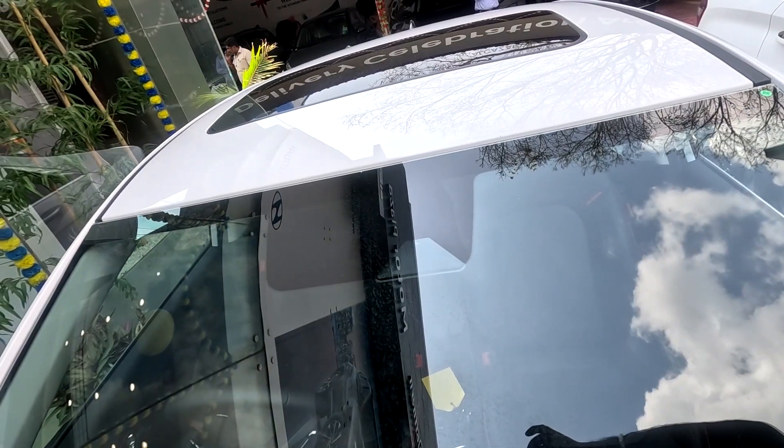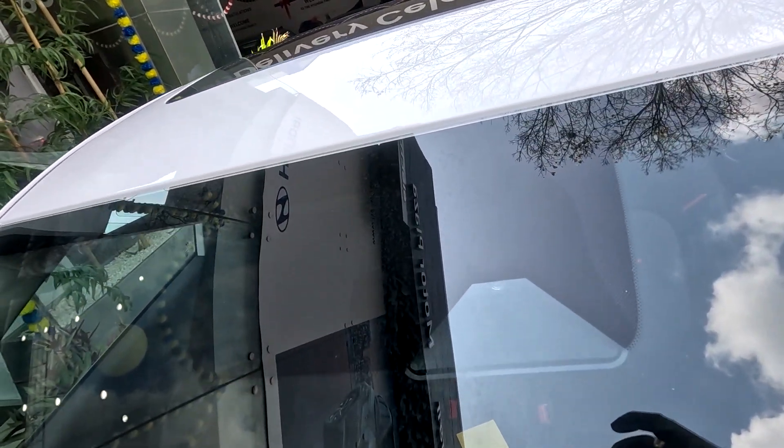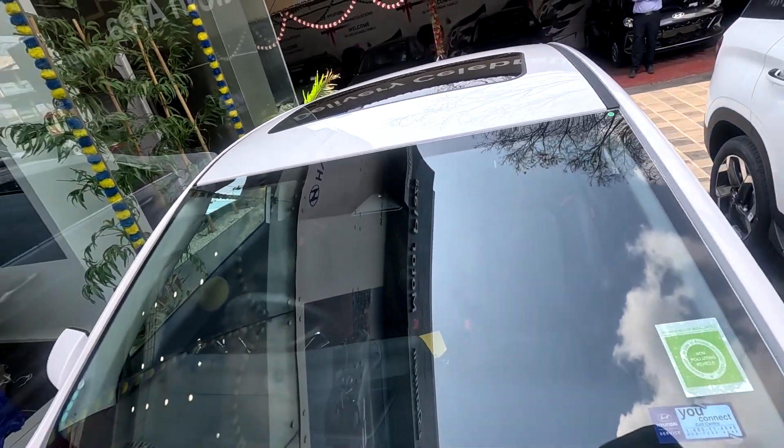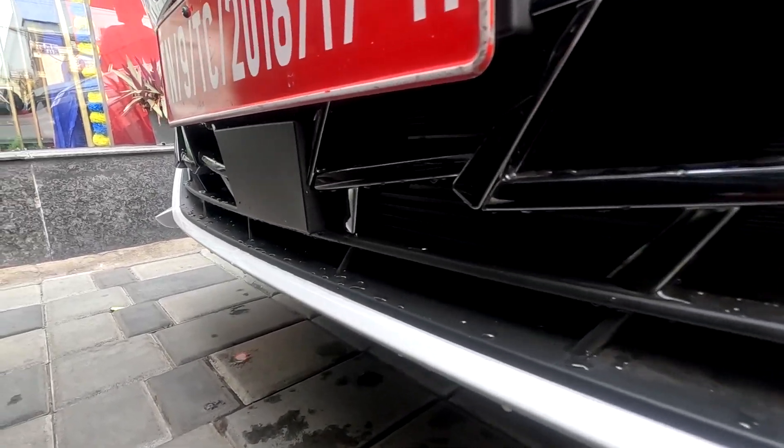So the turbo variant's mileage figure is 20.6 km/L. There is also a radar located at the front of the vehicle, which is part of the ADAS suite.